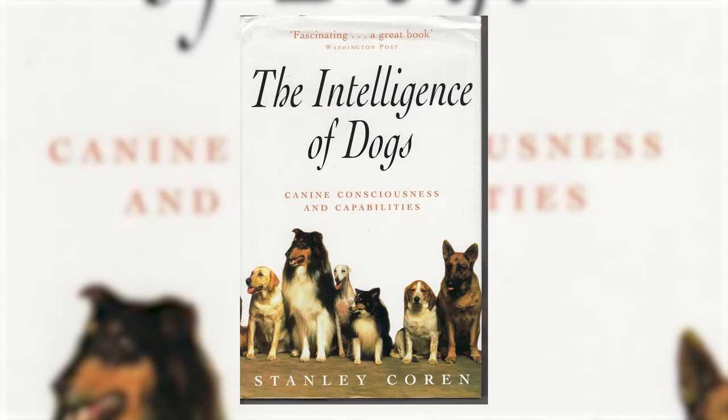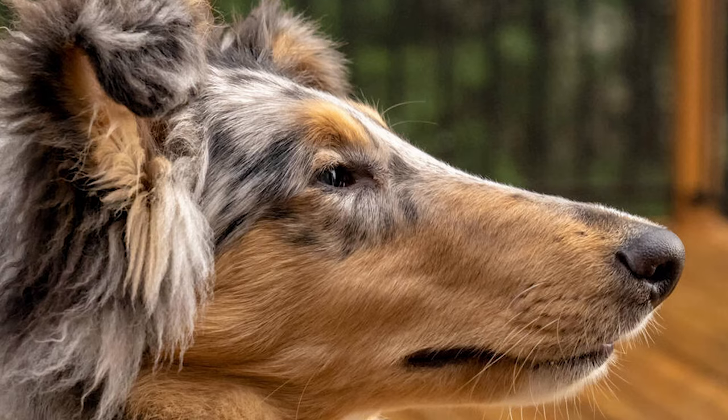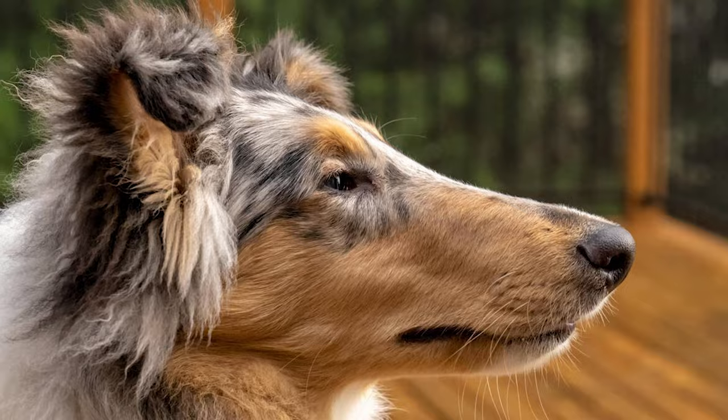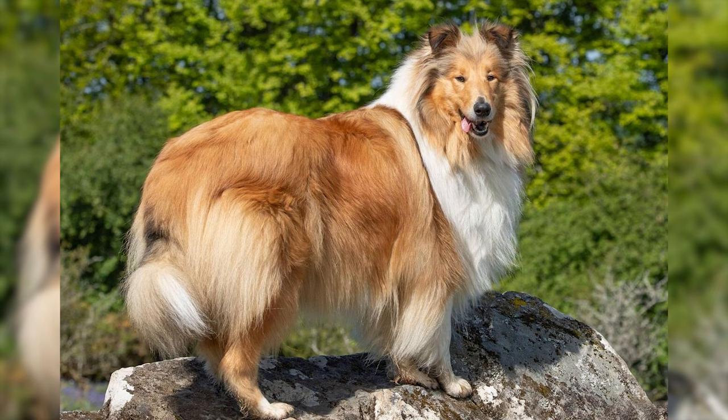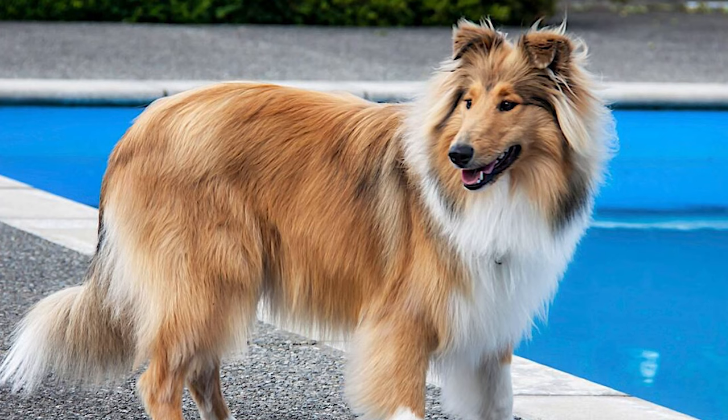According to the book The Intelligence of Dogs by Stanley Coren, Collies are considered to have strong obedience and work intelligence compared to other dog breeds, ranked 16th out of 79 breeds. While training a Collie, it often takes 5 to 15 repetitions to learn a new command, and they may successfully obey a known command on the first try about 85% of the time.